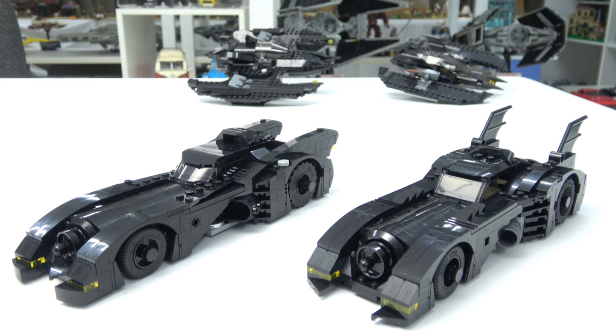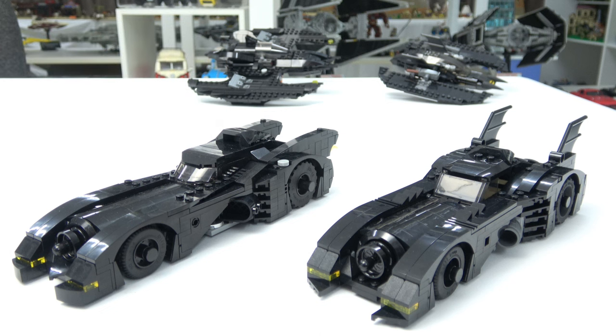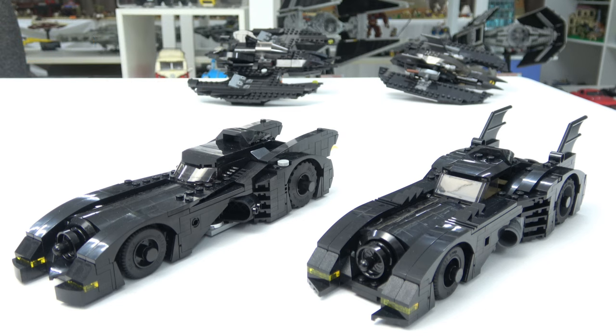Taking a closer look at the two Batmobiles: on the left we have the new set 76224, Batmobile Batman vs the Joker Chase, which consists of 438 pieces. On the right we have set 40433, a gift with purchase set from 2019, with 366 pieces. At first glance these two sets look very different but they are quite similar, with a couple of key elements that make them stand out. The gift with purchase set is the 1989 Batmobile. The new one — I heard it was a take from the 1992 movie but I'm not 100% sure — so I'm just going to call them both 1989 Batmobiles.